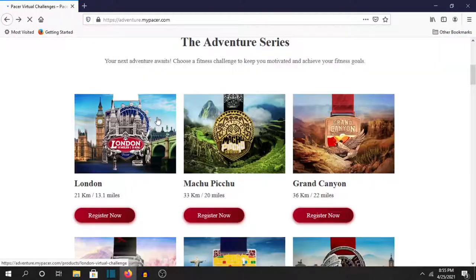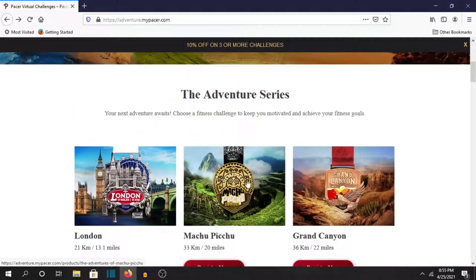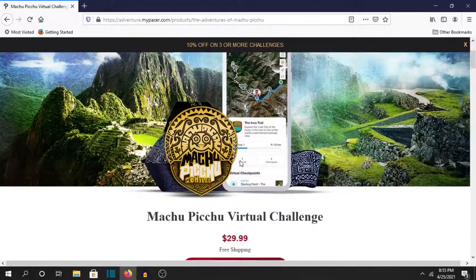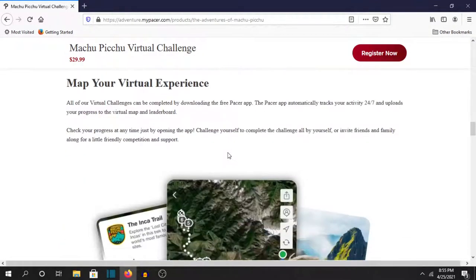They have a pretty good selection of challenges — most of them are the same as the Conqueror challenges. But if you like this medal better, or if you like that this one has more or less distance than the Conqueror challenge, then you can go with Pacer.